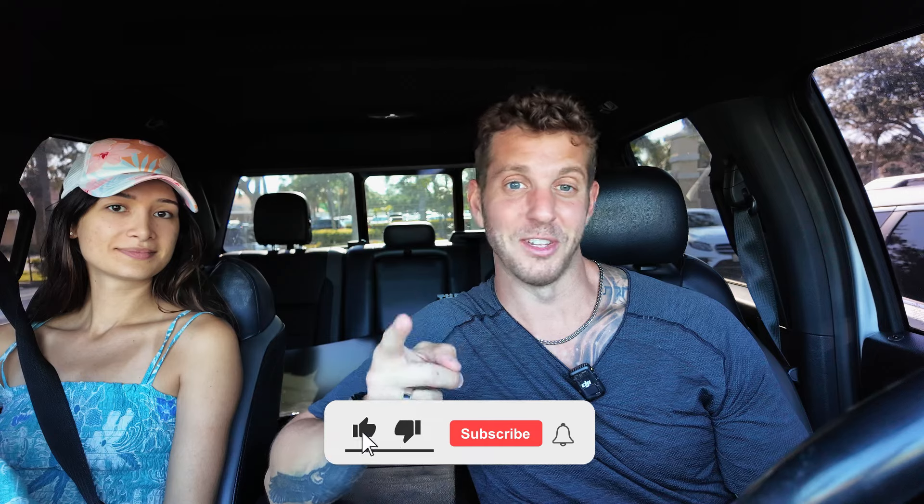If you enjoyed this video, please like and subscribe. And if you want to see more, let me know below. See ya.